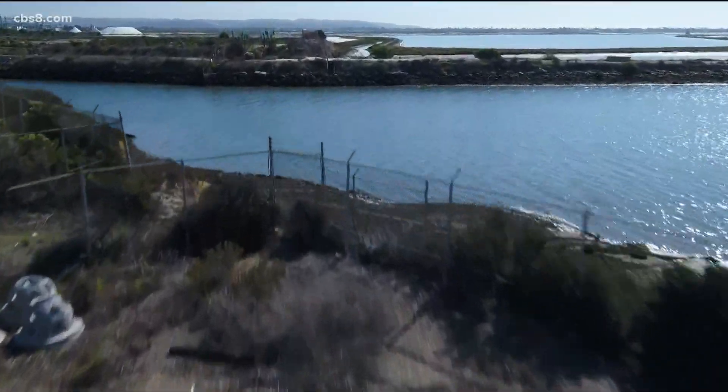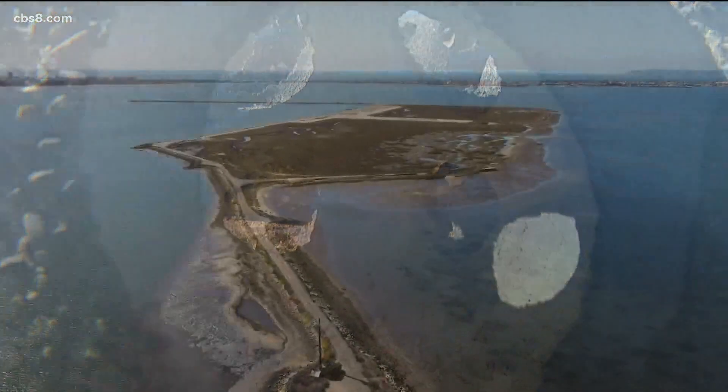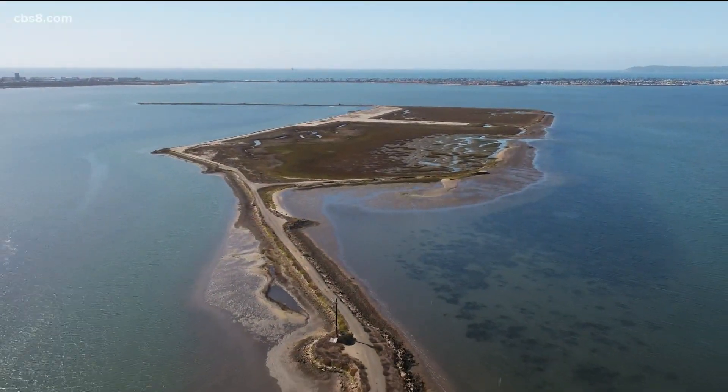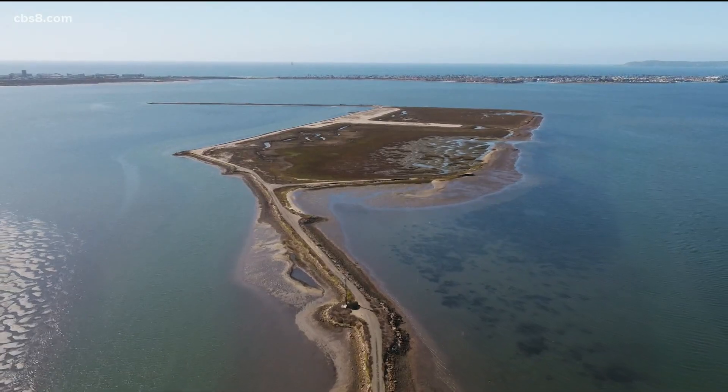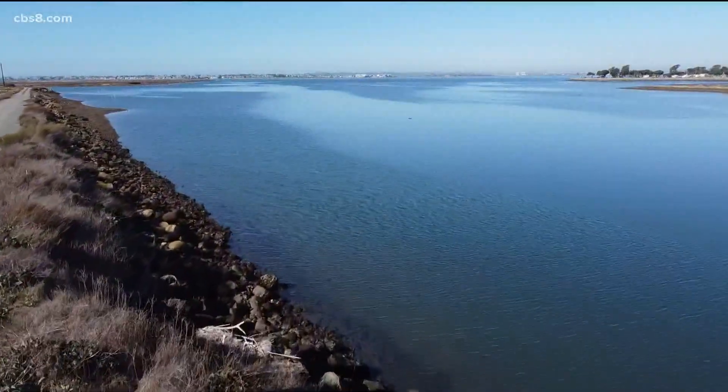When they reproduce, they throw out hundreds of thousands of seeds into the water. So we think those reef balls will be filled, and the benefits will begin almost instantly. Oysters can filter about 50 gallons of water every single day, and with thousands of them, the San Diego Bay will likely look cleaner.